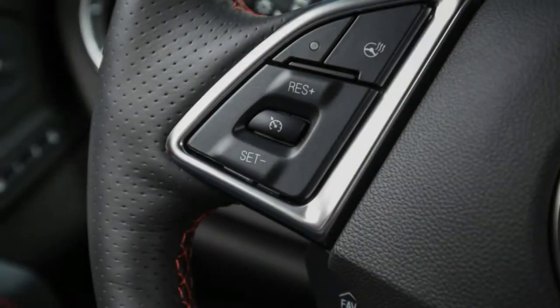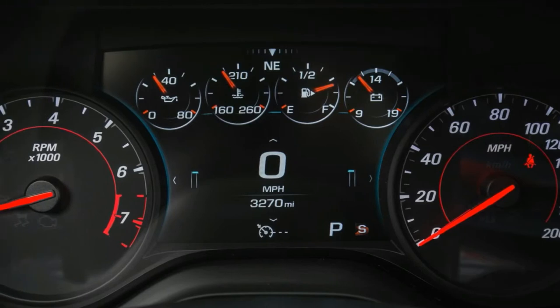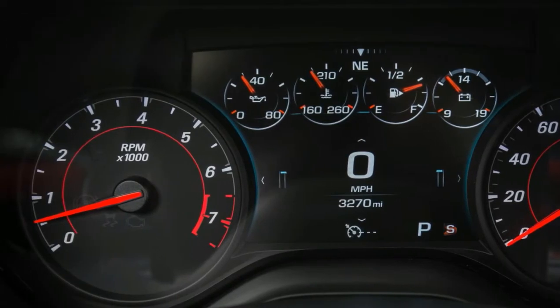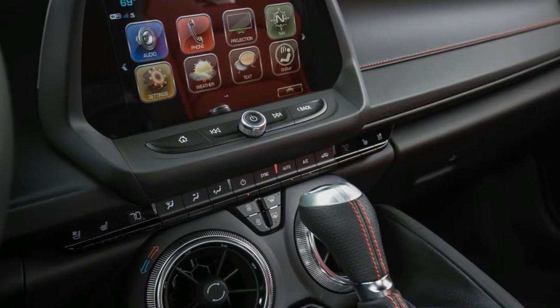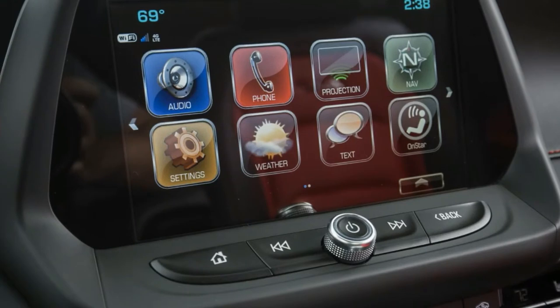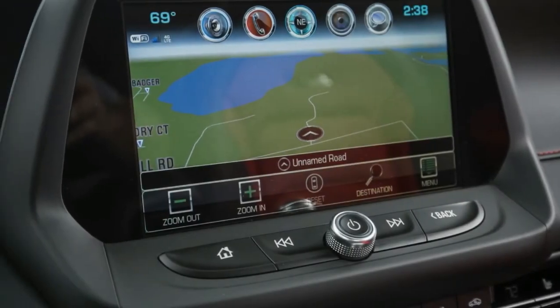Every Camaro model adopted General Motors' Teen Driver feature, which enables parents to monitor the driving habits of their children. The paint palette also included Dark Twilight Blue Metallic and Krypton Green. Other 2017 additions were illuminated door sill plates, sport pedals, and red daytime and side-marker lighting.